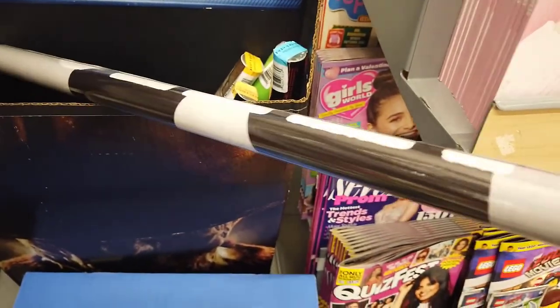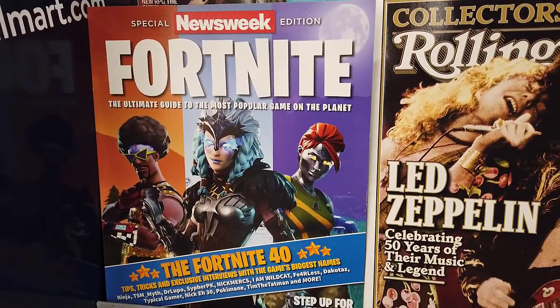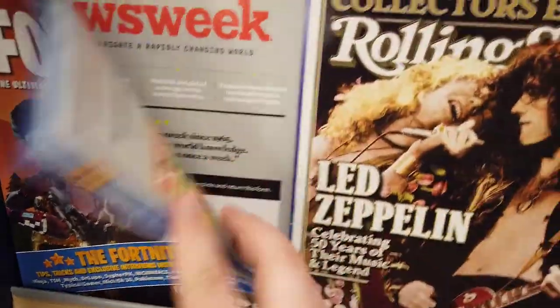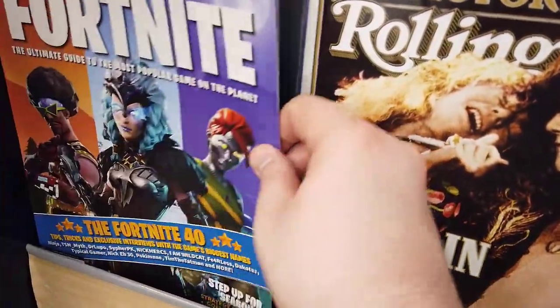I found a Fortnite magazine — the special Newsweek edition of Fortnite. That's a thing. I'm not going to buy it. I would never buy it. Not at all.